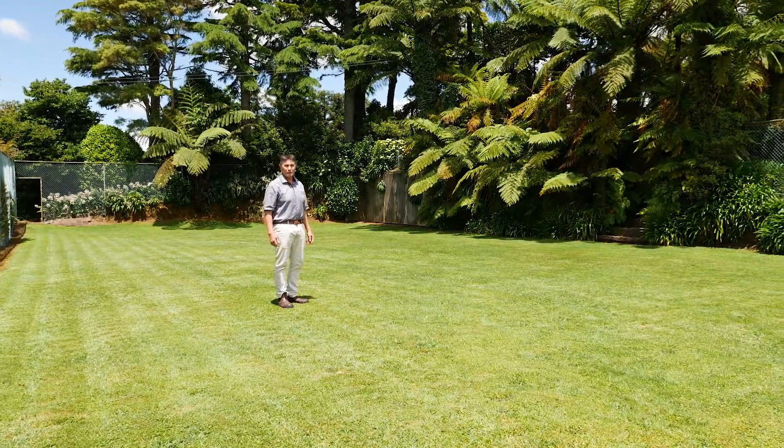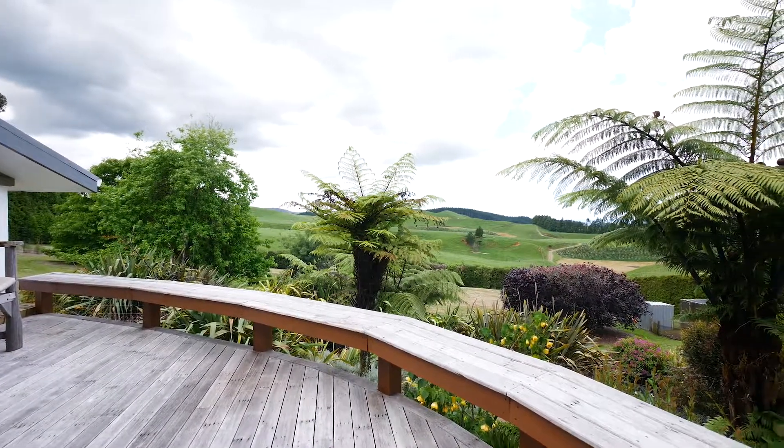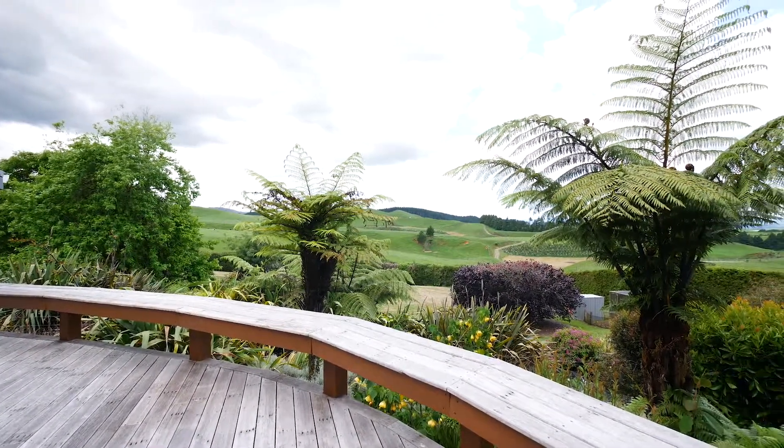What about your own private tennis court? All ready for a summer of action, and it's even got its own private viewing platform up there in the shade amongst the trees — a great spot for a cold one.